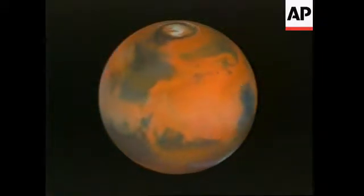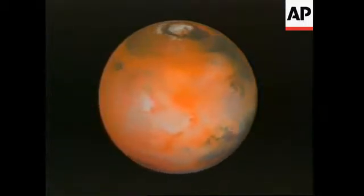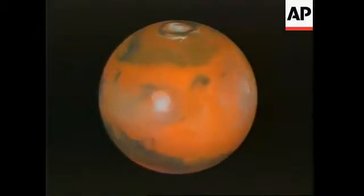A fantastic view of the global nature of these clouds, and I think it gives you an idea that Mars really is a very, very dynamic planet.